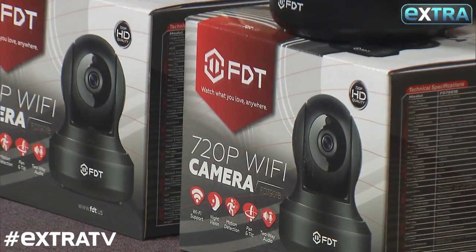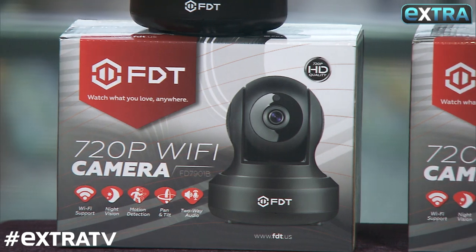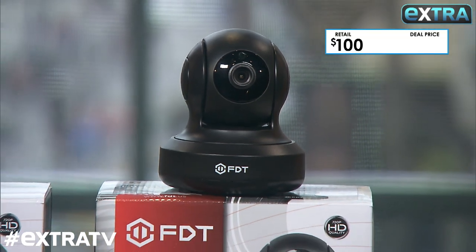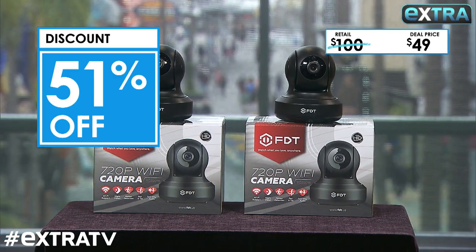So what do we got here? So I just got a brand-new puppy, and this is the coolest thing ever. This is the FDT Wi-Fi video camera. You can talk back to them — it has two-way audio. Not only can you keep an eye on your pets, but of course your kids, your home, or your business. And it has premium high-definition video. This normally goes for $100, but our deal is only $49, and that is a discount of 51% off.